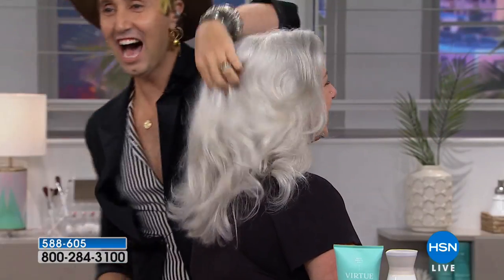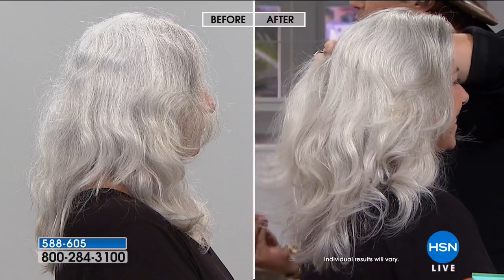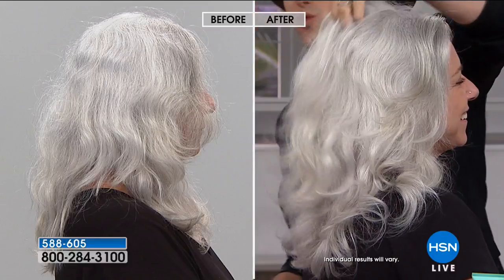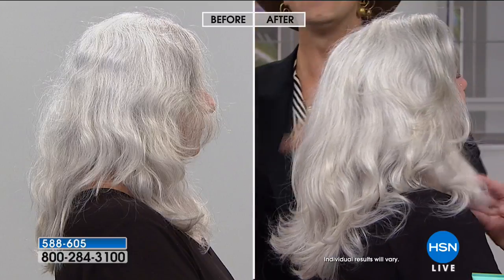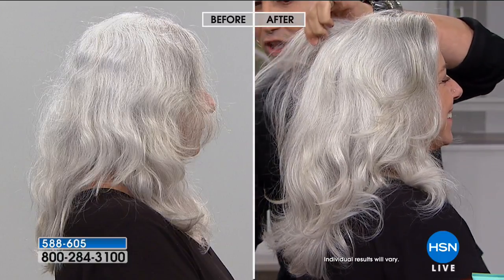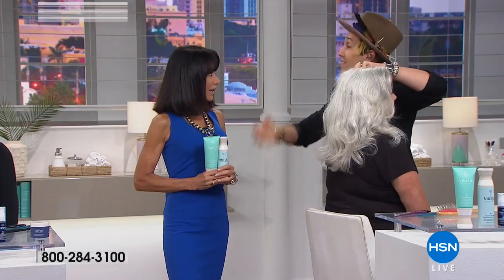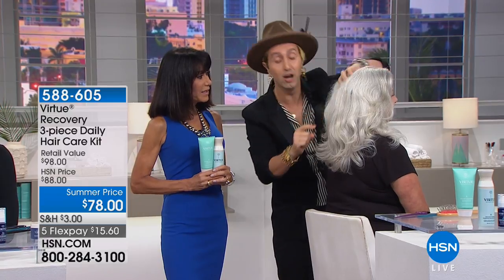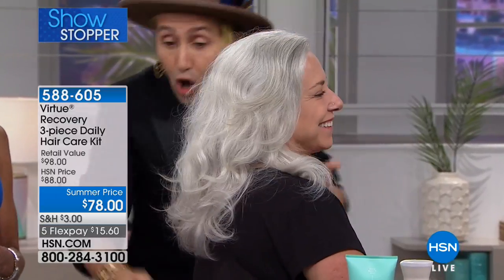Look at the screen — look at this beautiful silver hair, how much shine, body, and volume we got out of it. When you have gorgeous healthy hair you can get all of this bounce and movement. Silver hair tends to be much drier and lacks elasticity. What our technology does — which is very different from other shampoos and conditioners that cleanse and coat the hair — is that ours goes in and truly repairs the hair, giving you this incredible life and youthful looking hair.